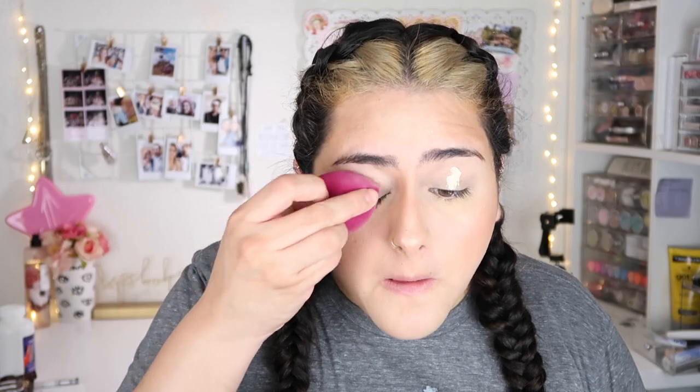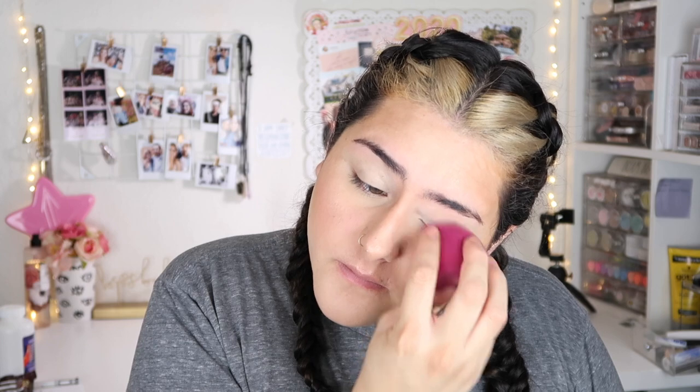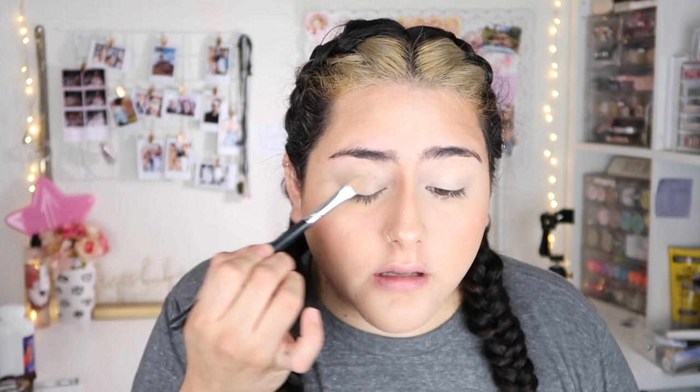I feel so strange not having my eyebrows done before doing my whole makeup — I'm so used to having my eyebrows done first. Now I am going to apply a tiny bit of concealer to my eyelids and just set that with a vanilla shade eyeshadow.